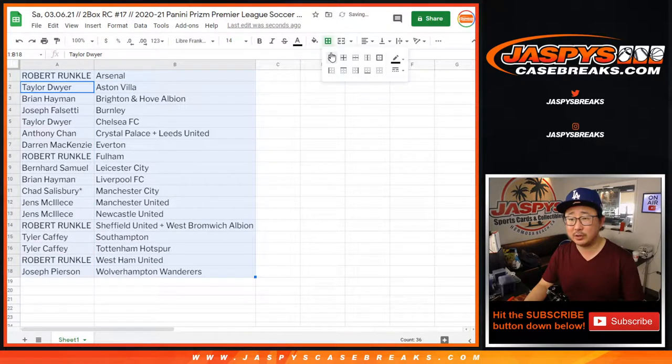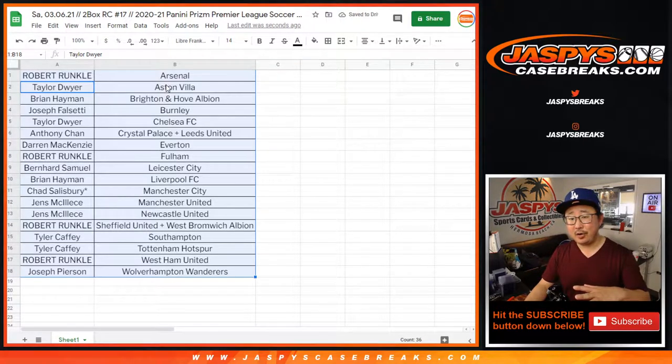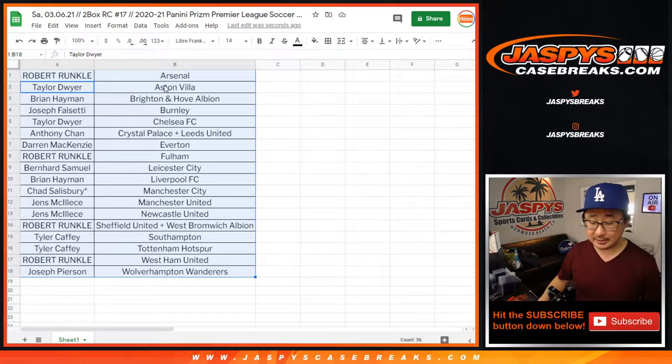Let's sort this by column B — we'll give it a few moments. So break 17 is the second to last break of this. Break 18 is the last two boxes from this case that we popped open — it's already sold out. So we don't have any more Prism Premier League Soccer at the moment. But keep your eye out on jaspescasebreaks.com, we'll try to get some more. Also, we have NT Soccer on the site. If you want to scratch that soccer itch, it's just the second break of the fresh case of NT Soccer — I think I only did one — so if you want to go with that, there's some pretty nice stuff in there too.